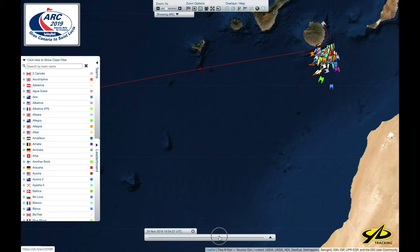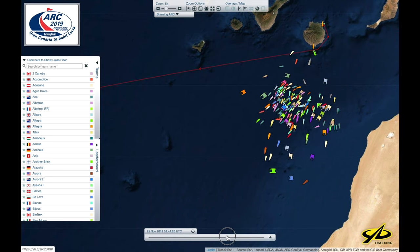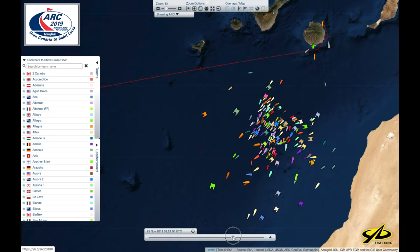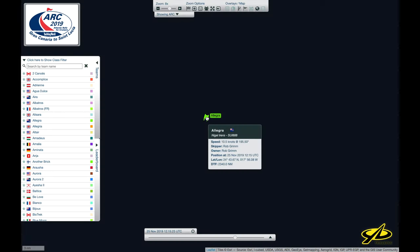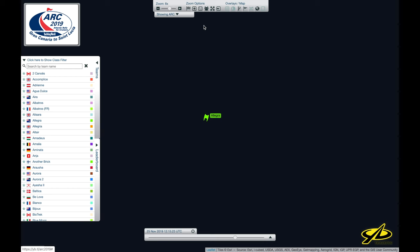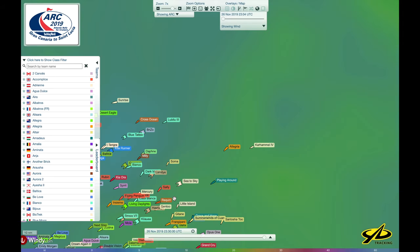If we take a look at the patterns of the boats, we can see there are a few different strategies going on. Looking to the south, we can see boats like Allegra, the bespoke Nigel Irons catamaran, investing heavily on traveling south. These boats are headed south likely because of the predicted higher winds closer to the equator.